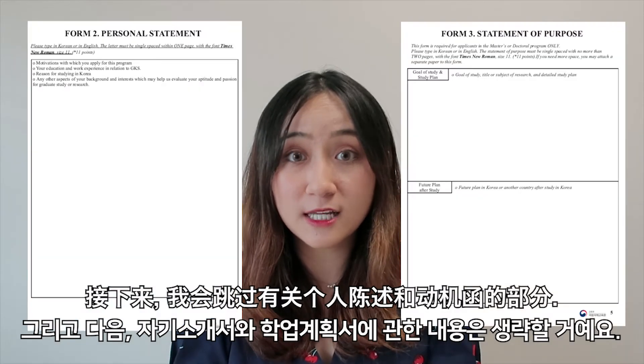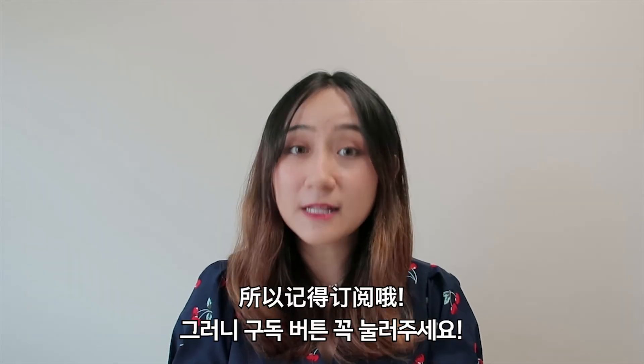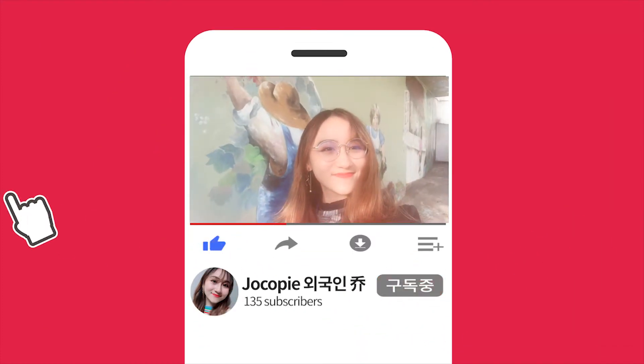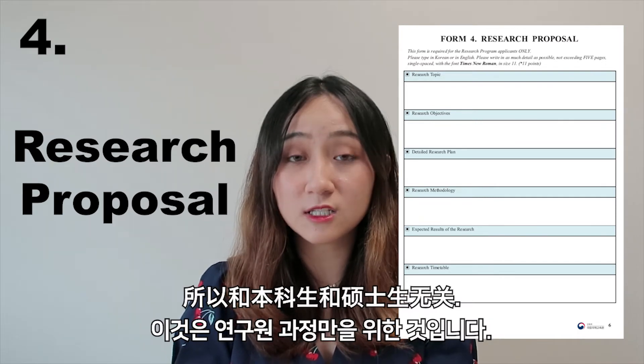I'm going to skip the sections on personal statement and statement of purpose, because I'll be doing a more detailed video on how to write them impactfully, so please remember to subscribe. The next part is the research proposal, which does not apply to undergraduates or graduate students — this is only for the research programme.